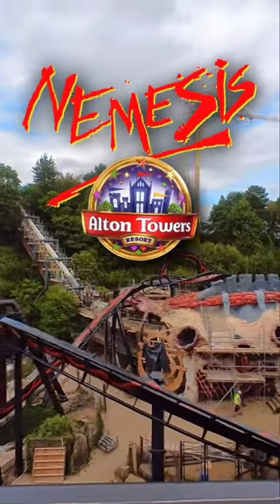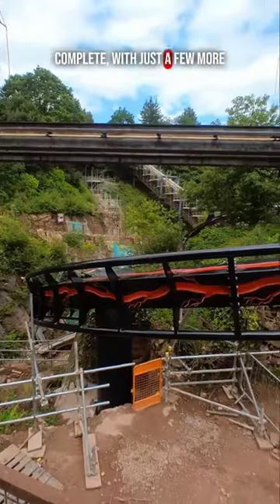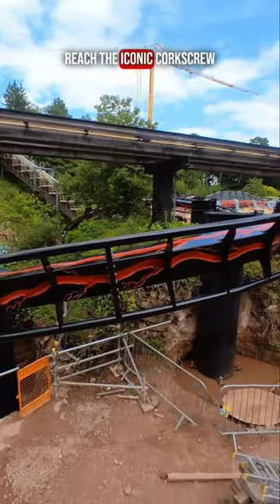Here's a very quick Nemesis at Alton Towers construction update. The downwards helix is almost complete, with just a few more sections of track until we reach the iconic corkscrew.